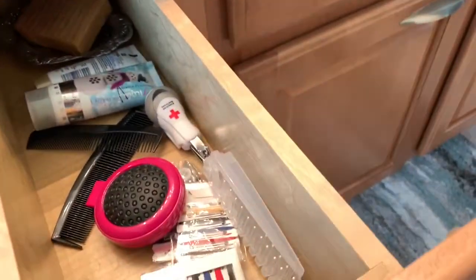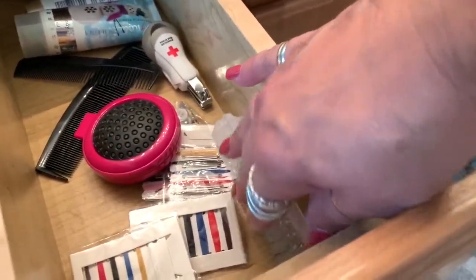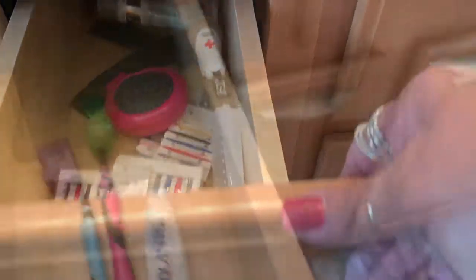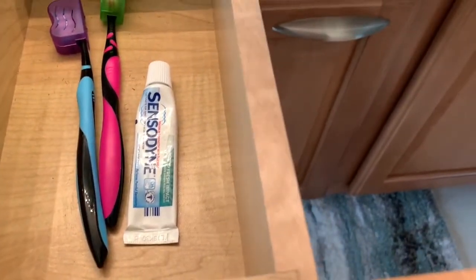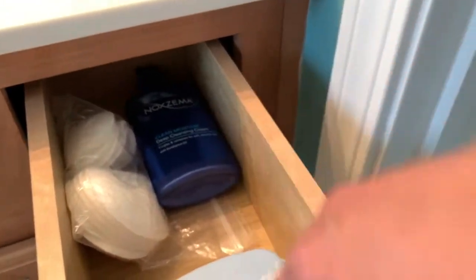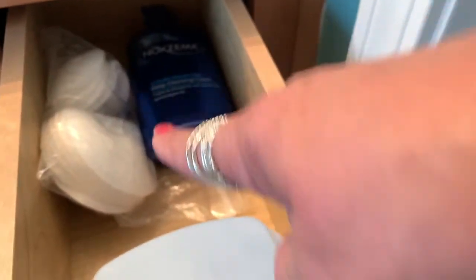Right next to the toilet I have feminine products. Over here I have a little sewing kit, a brush, fingernail clippers, some little lotions, and a couple of combs — all new. In here are toothpaste and new toothbrushes. And then over here is Noxzema for washing your face, products for taking makeup off, and cotton balls.